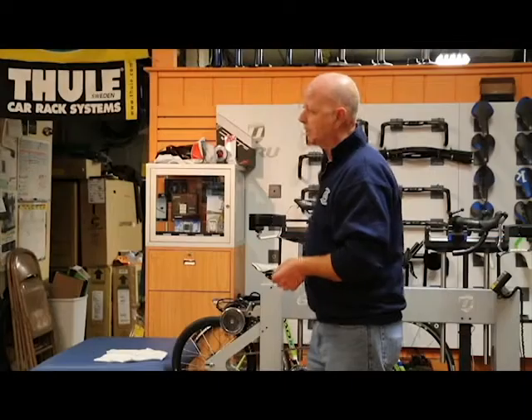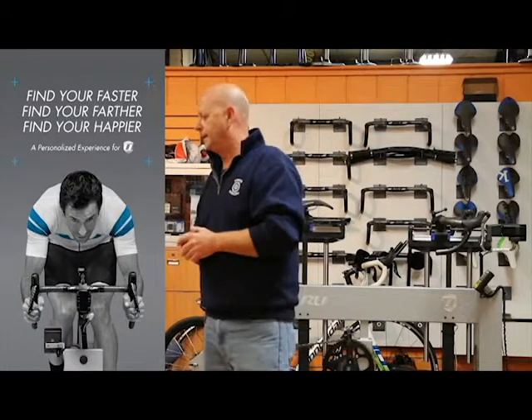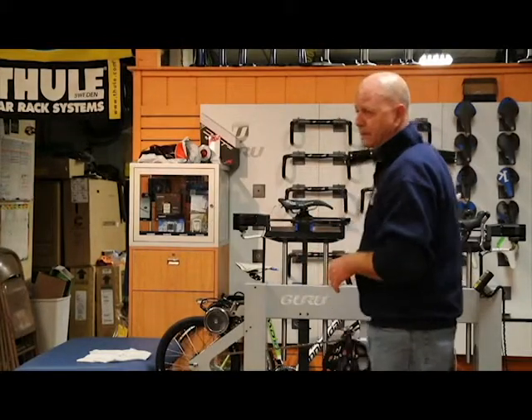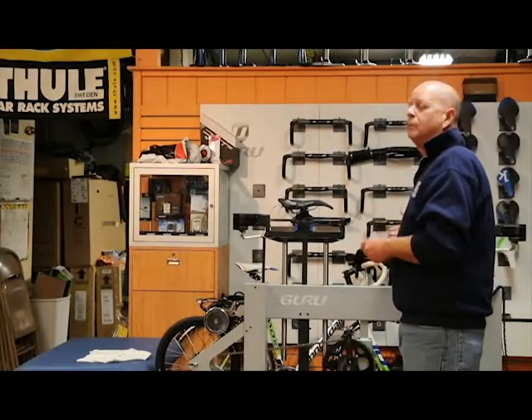This is the only machine on the market that is a dynamic fit machine versus a static fit. Most of you have had static fits where your bike is put in a trainer and somebody looks at you, measures you, makes you stop pedaling, changes things. This machine allows me to move the individual up, down, forward, and aft in the saddle and handlebar position. It's a communication between you and myself about what feels comfortable, and it gives me an X and Y position to set your bike up.